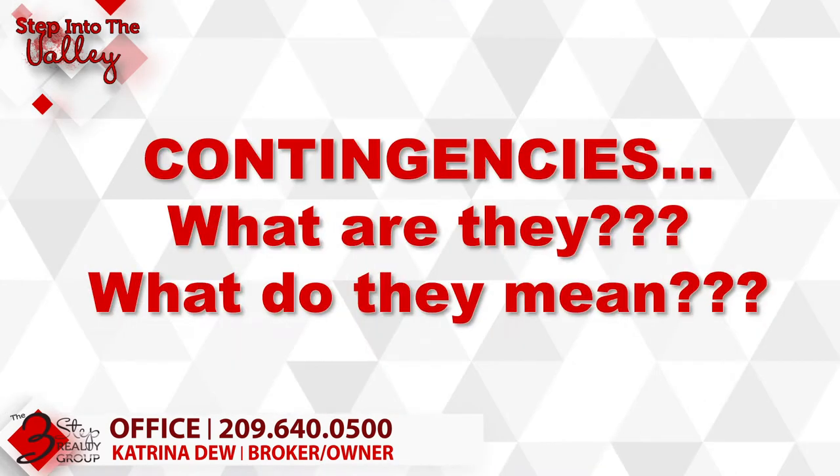I'm Katrina Dew, welcoming you to Step Into the Valley with the Three Step Realty Group. Today we're going to talk about contingencies and what they mean to buyers and sellers.